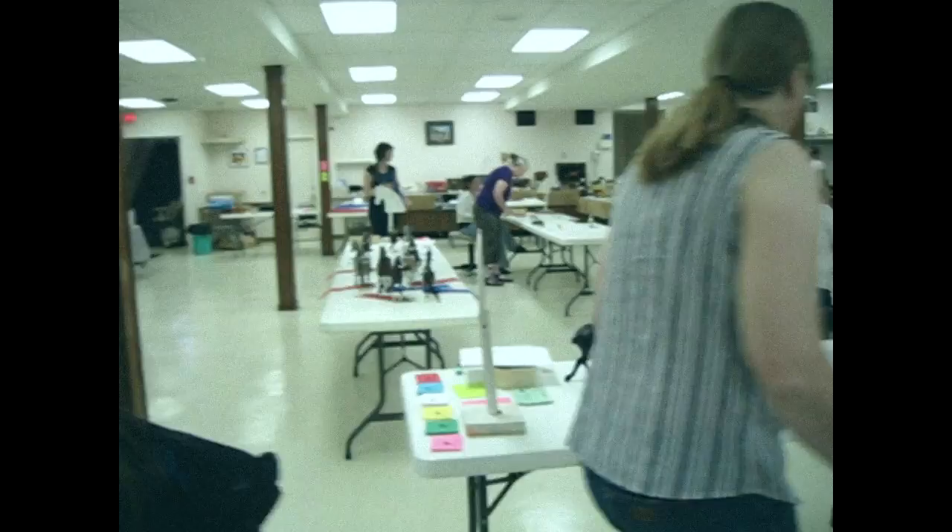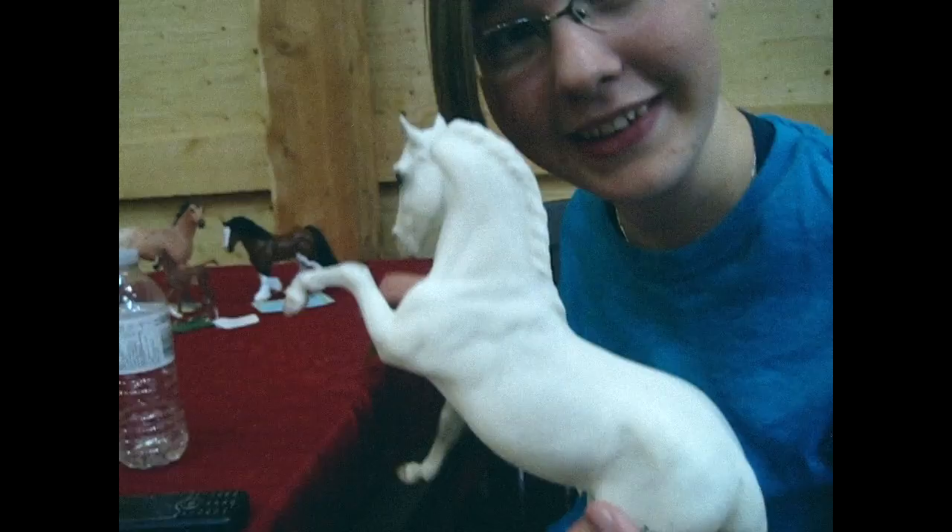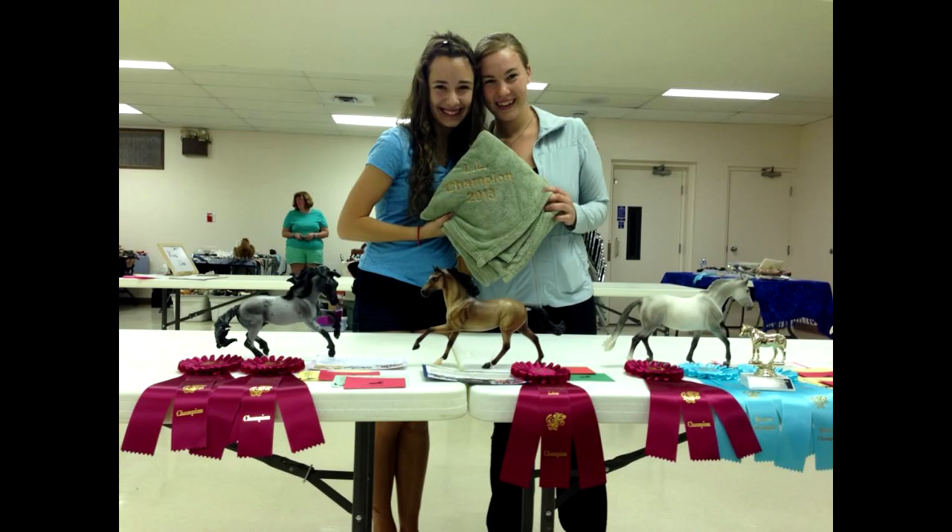Just documenting the first show ever with plastic horses, so that when you become famous you can look back on this and remember me. Oh, that's a lot of plastic in one room! This is Nicole, she's my best friend, and for some strange reason she loves coming to shows with me. She's been to pretty much every single one. My mom is also a big contributor to my live showing experiences, helping me drive, pack, and show on the day.